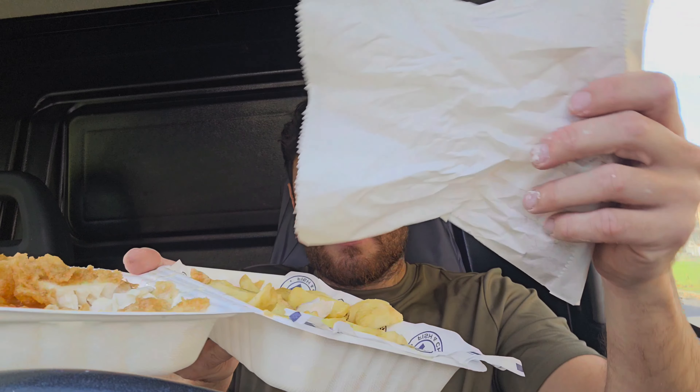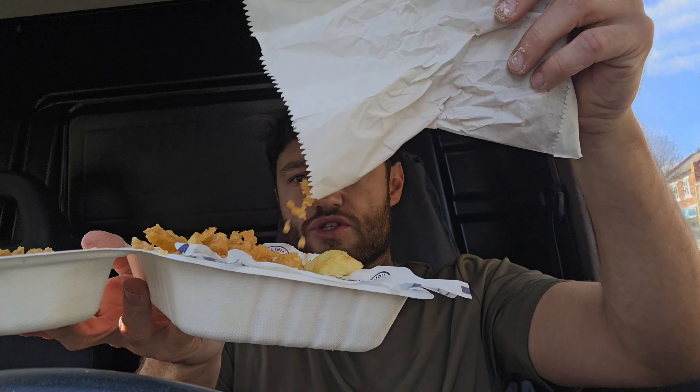Crispy on the outside, fluffy on the inside, not too oily. They are very very good chips. Scrappies next!